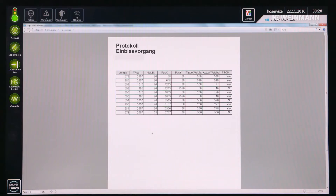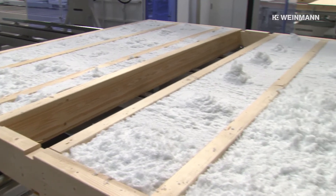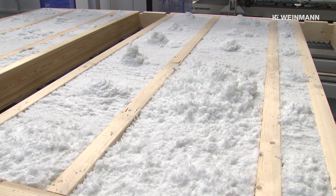At the end, a blow-in protocol shows the exact filling quantity of the individual compartments and thereby guarantees, in addition to the visual inspection, compliance with the required specifications.